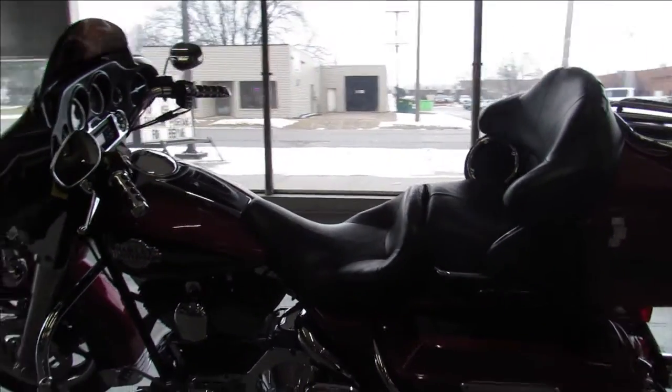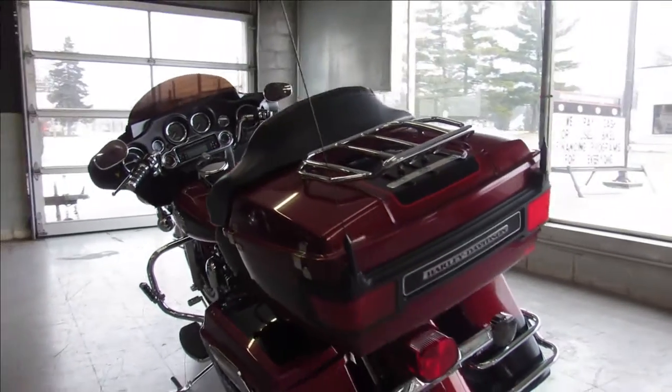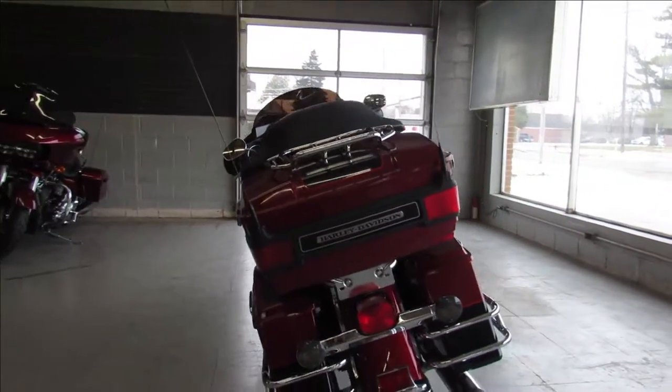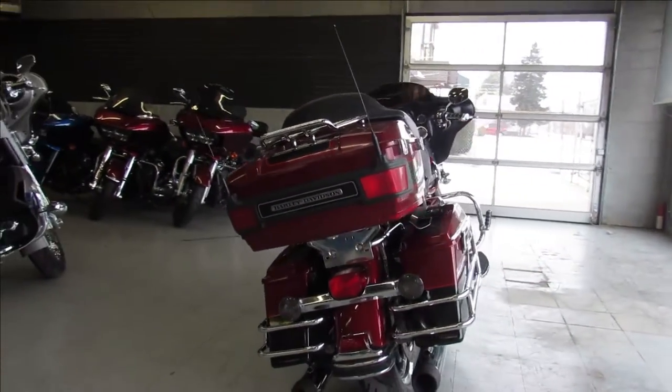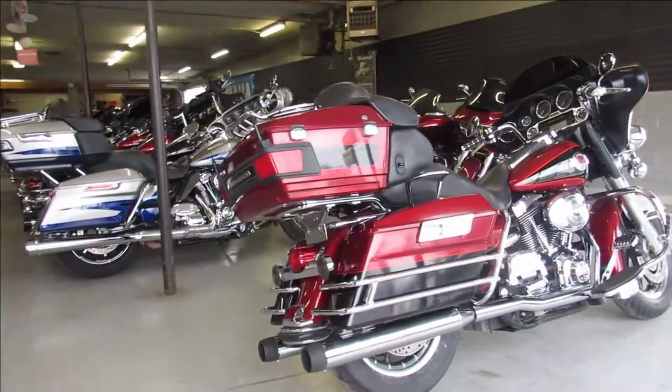That's an '06 Harley Ultra Classic, only $99.99 guys. Give us a call, we'll get it done. It's 810-648-9500, again that's 810-648-9500.